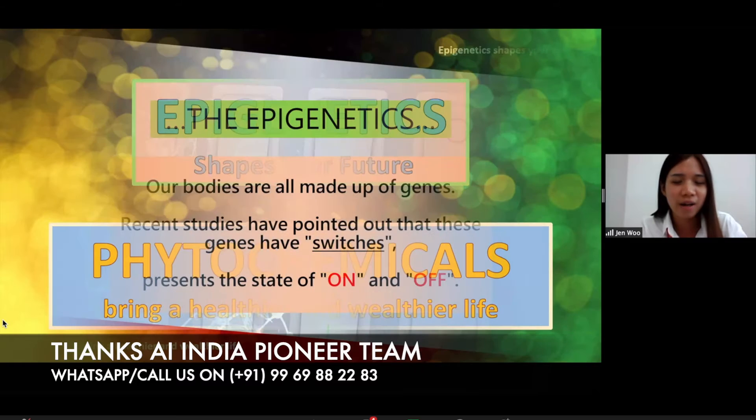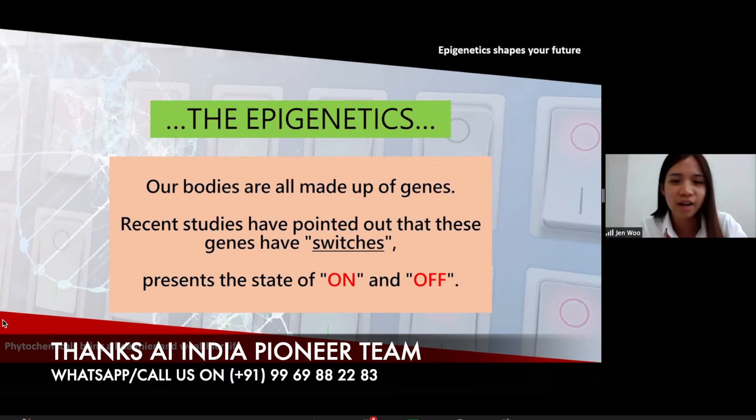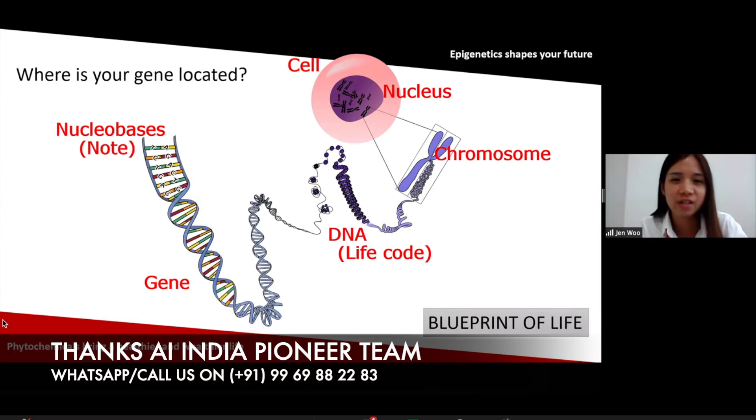In epigenetics, our bodies are all made out of genes. Recent studies have shown that these genes actually have switches, present in the state of on and off. Everyone has genes — genes are what make up the cells. Everyone is different and has different genes, and they control different functions. So these functions actually have a switch, which is on and off. Where is your gene located? You can see the cell. Inside we have a nucleus. Nucleus inside we have a chromosome. Chromosome is the thing controlling the function and the properties of the human.